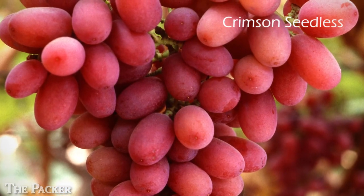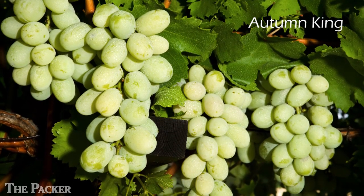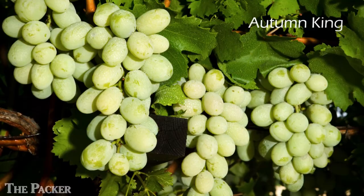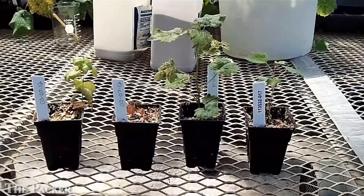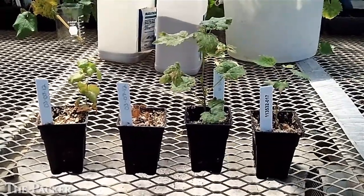His most recent release is Autumn King. It has a large berry size — it's a white late season variety that's just taking the industry by storm. But David is embarking on a new direction. He's developing table grape varieties that not only taste good, have good berry size and good storage, but also have disease resistance.